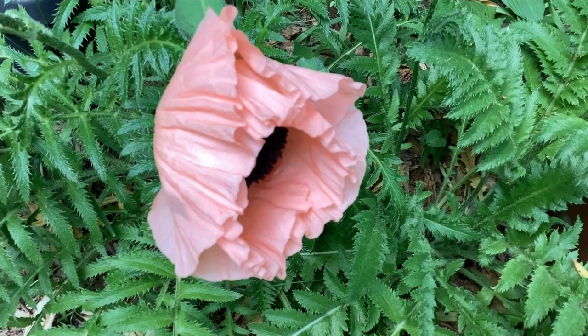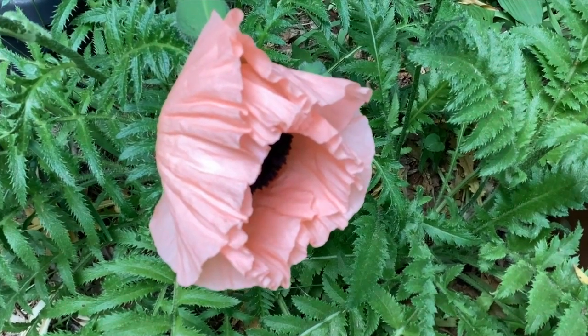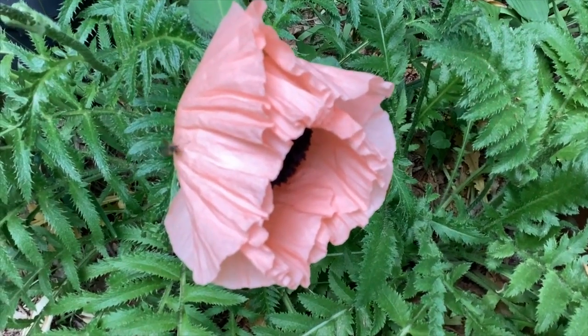This frilly pink oriental poppy reminds me of a fancy ball gown.